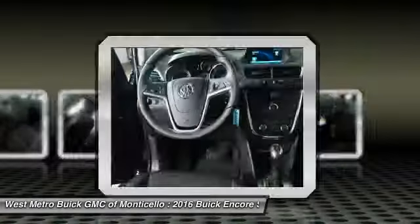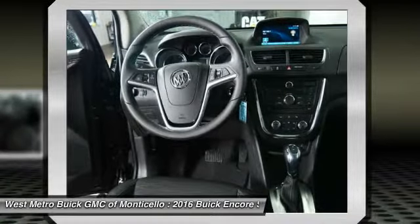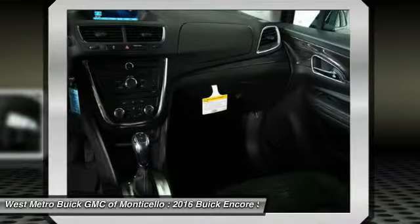Bluetooth wireless data link for hands-free phone, front air conditioning, power steering, floor mats, cruise control, aluminum wheels, hands-free communication.